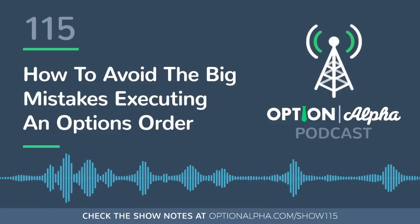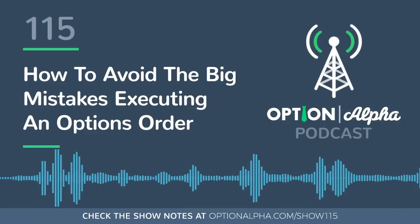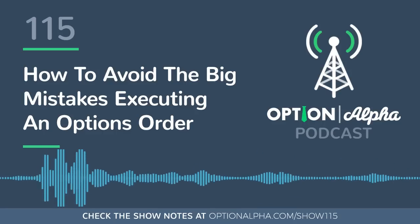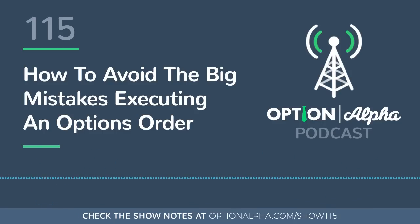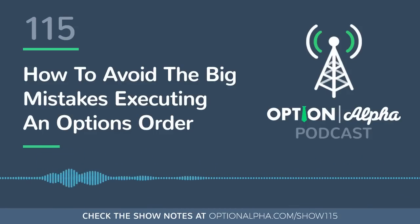Hello Kirk, first of all, thank you so much for your time. I have found your webinar very, very useful, even for beginners. I have a question: how can I know when I'm ready for the real world options market? Thank you.